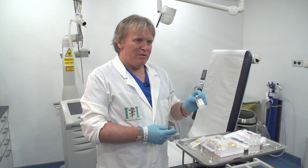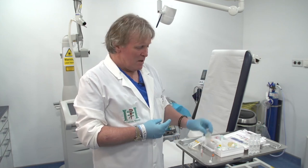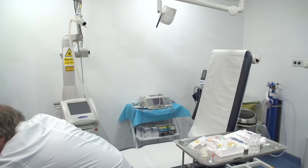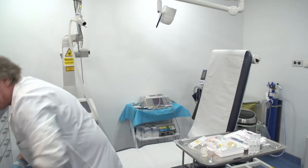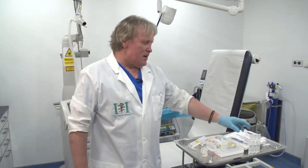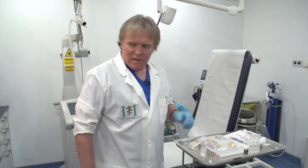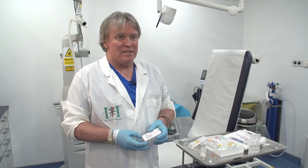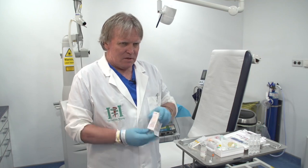If you ever run out of bacteriostatic saline — and there was a situation in England last year where people were out of it for six months — common sense says all you need to do is buffer it with ten-to-one sodium bicarbonate and it becomes painless again. People don't realise that saline can cause pain, and when using lidocaine the pain is because there's hydrochloric acid in it, used as a preservative.